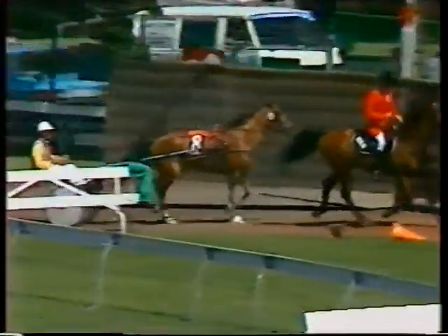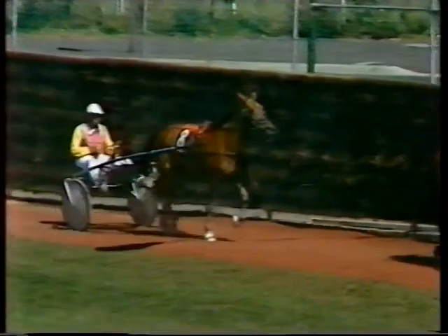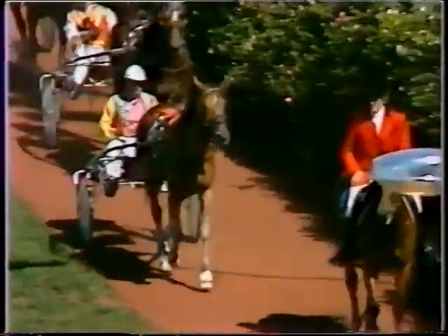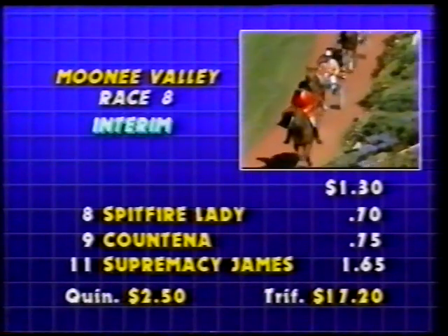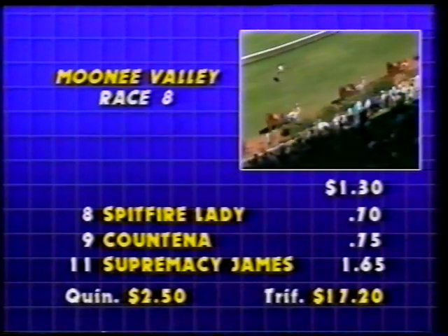The last half mile in 64.6. The winner will pay $1.30 and 70 cents. 75 cents for Count Tina and Supremacy James a dollar 65. Eight, nine and eleven on the eighth event on the program. Quinella dividend is $2.50. Trifecta eight, nine and eleven — $17.20. $17.20 for the trifecta, eight, nine and eleven.